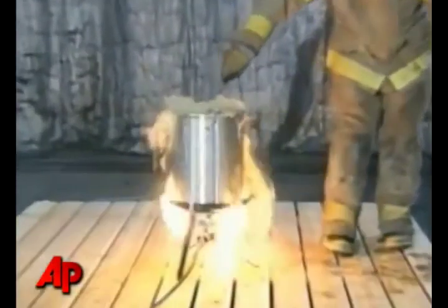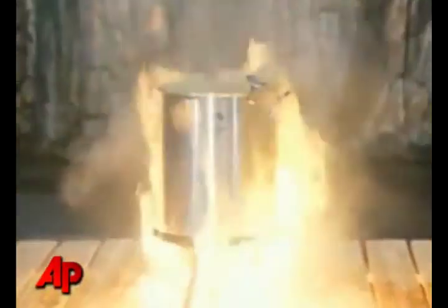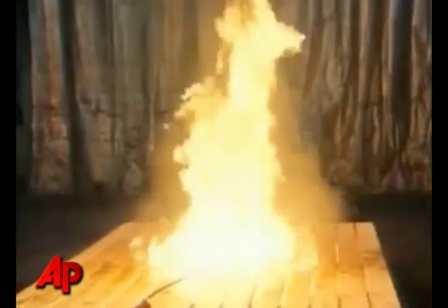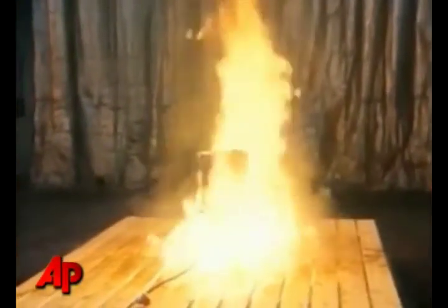First of all, always use your turkey fryer outdoors at least 10 feet away from any structure — your garage, your carport, or your house — and never on a wooden deck. Be sure that you keep kids and pets away from the turkey fryer and place it on a flat, level surface.